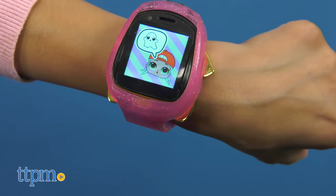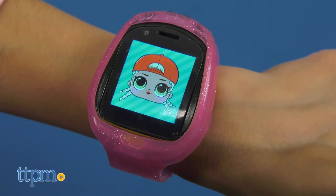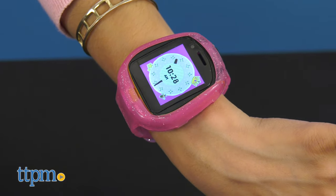The watch features one of your child's favorite LOL Surprise characters, MC Swag. A few languages are also available: English, Español, French, and Dutch.